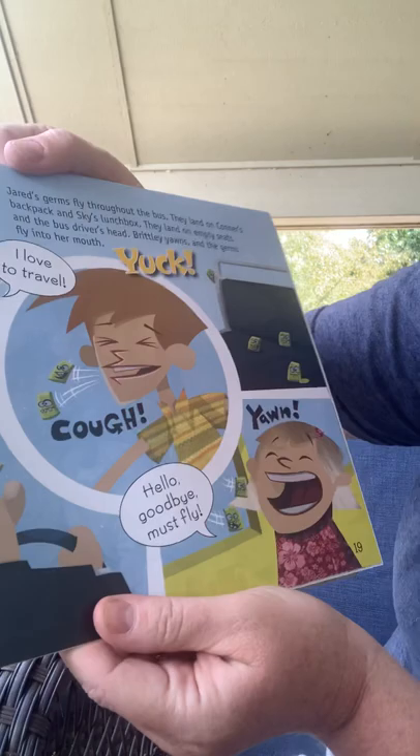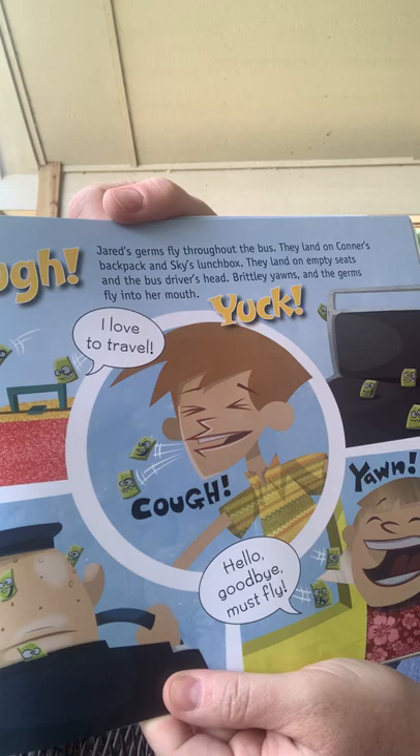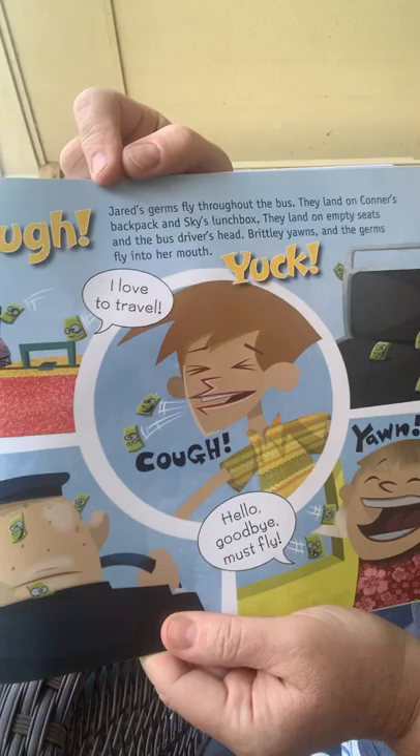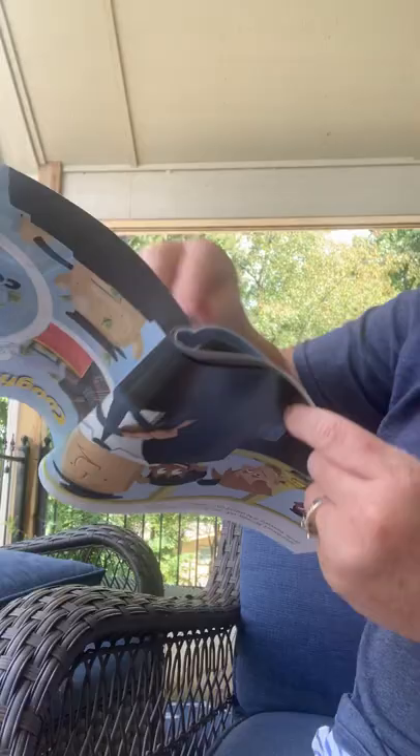Cough! Cough! Cough! Yuck! Jared's germs fly throughout the bus. They land on Connor's backpack, Skye's lunchbox, empty seats, and the bus driver's head. Brintley yawns and the germs fly right into her mouth.